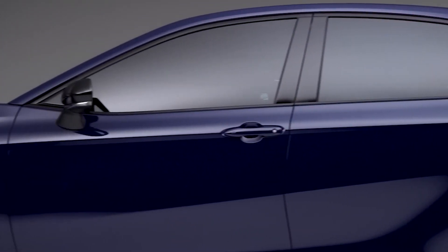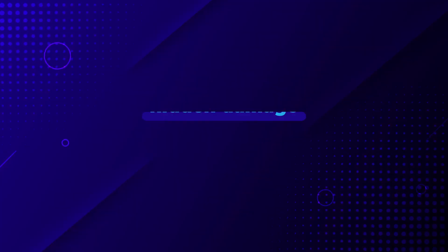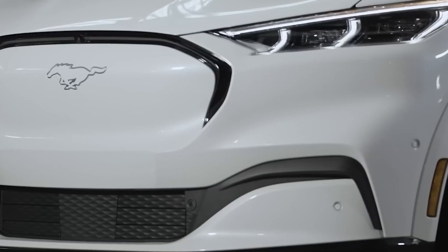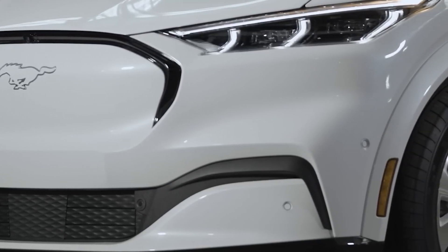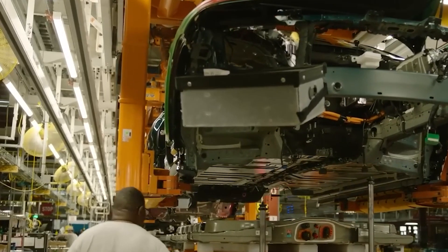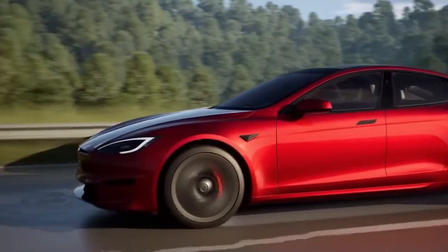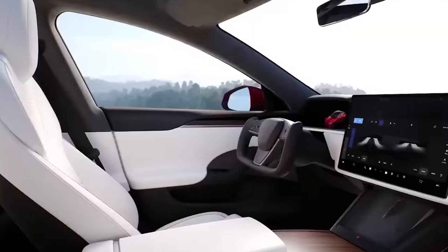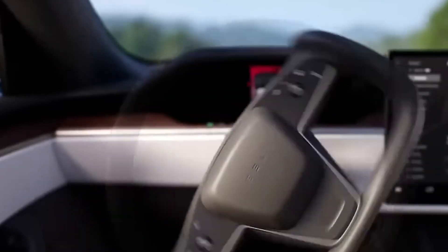When buying a used car, there's always a chance it has hidden damage, and this is even more of a concern with EVs because their tech and parts are more complicated. Problems with the battery or electric motor might not show up right away but could turn into big headaches later on. It's very important to get a professional to thoroughly check any used EV before you buy it.